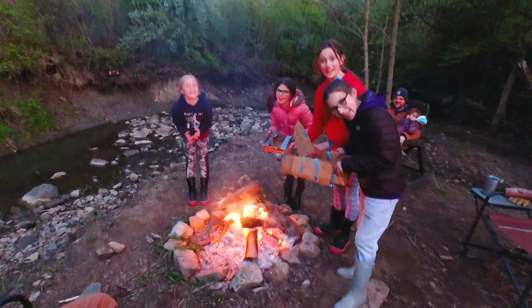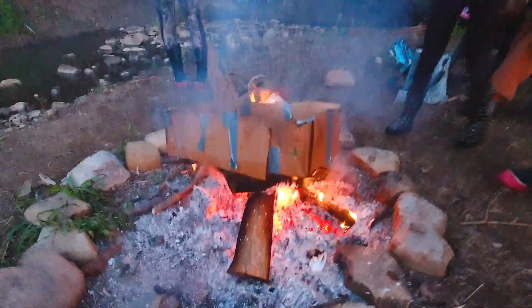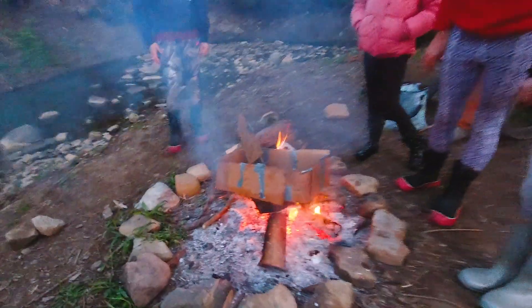Now we're gonna burn them! No! That was kind of bad. I hope it doesn't put out the fire. It's wet. Whatever. That was fun.